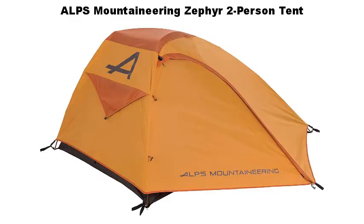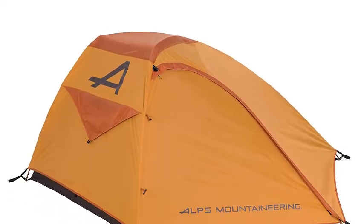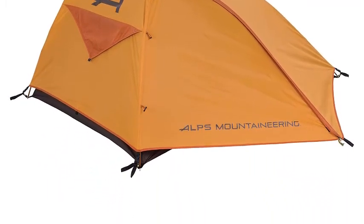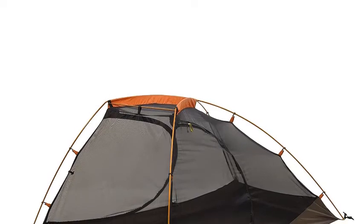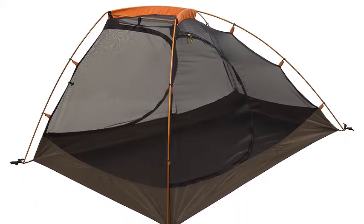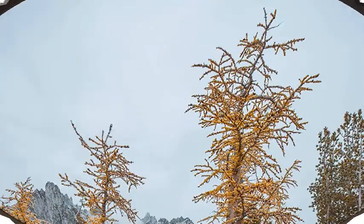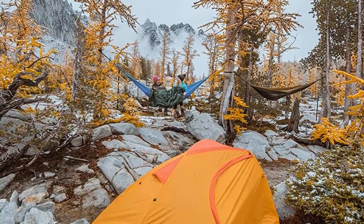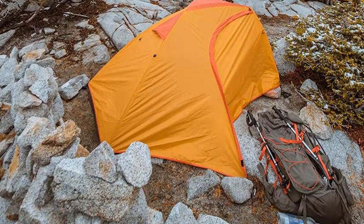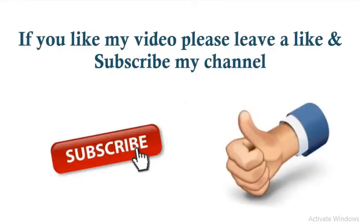Alps Mountaineering Zephyr Two-Person Tent. There's no assembly frustration with our Zephyr tent series. This freestanding aluminum two-pole design can be set up in no time. Polyester tent fly resists water and UV damage while adding two vestibules for extra storage. Great ventilation with two mesh doors and entire mesh walls. Fully equipped with number 8 zippers, mesh storage pockets, gear loft, aluminum stakes and guy ropes. Base size: 410x74 inches. Center height: 38 inches. Total weight: 5 pounds 8 ounces. Minimum weight: 4 pounds 11 ounces. Color: copper rust. Check the description below for more details and price. If you like my video, please leave a like and subscribe to my channel.